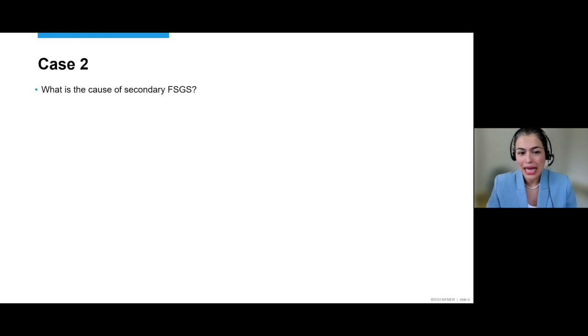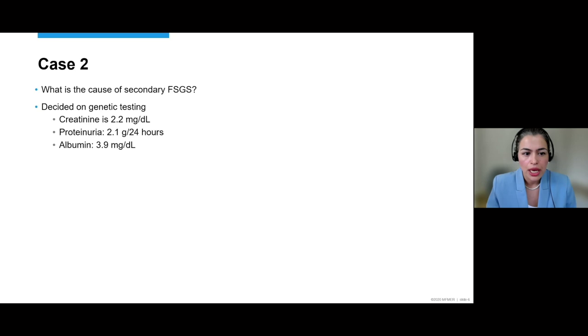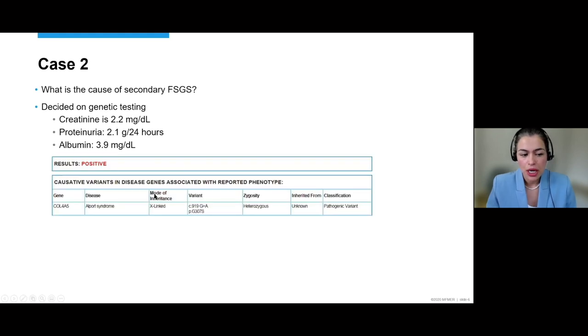There was really nothing to explain why she would have this FSGS lesion. Knowing she also had a father with kidney disease — even though details weren't known — we decided to move ahead with genetic testing. By the time genetic testing was done, her creatinine had progressed to 2.2 with 2.1 grams of protein and normal albumin. Her genetic results came back positive for COL4A5, which is the mutation typically seen in X-linked Alport syndrome. It is less usual to see females affected, but it can occur depending on which chromosome is inactivated.